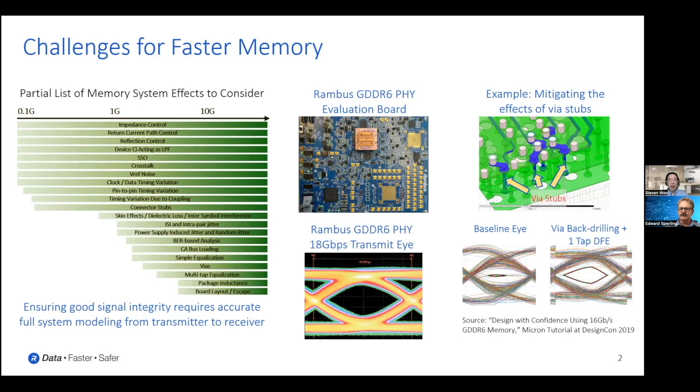Here I've tried to summarize some of the more important challenges for trying to make memory go faster. On the left you can see a partial list of the kinds of effects you have to consider as you go faster. Running across the top on the horizontal axis you see different speeds, and as we go faster and faster, the bars below represent the different kinds of effects you have to consider in order to make sure you can move that data reliably. Back 20 years ago at much lower speeds, the number of effects was much smaller than today, but as we've gone to much faster data rates, there are many more things you have to think about.